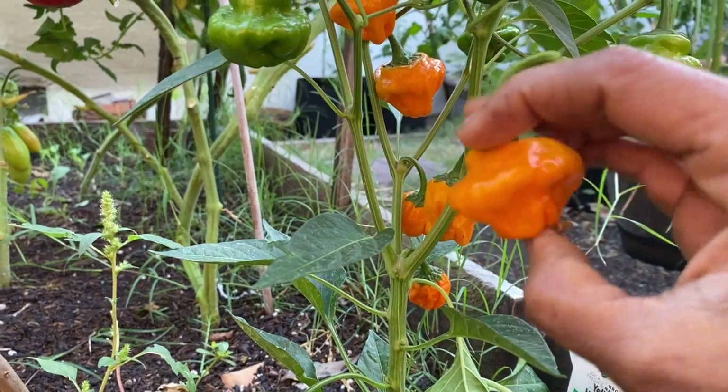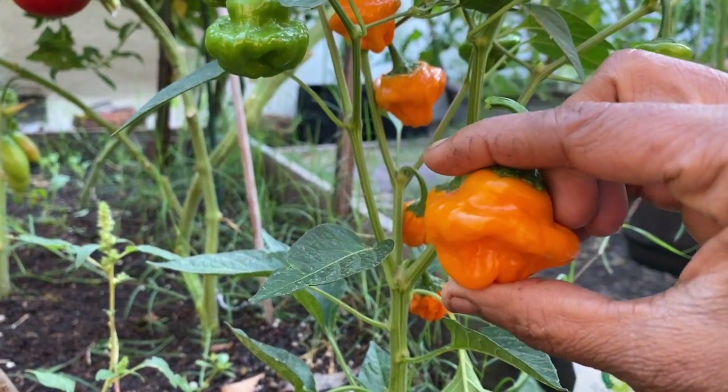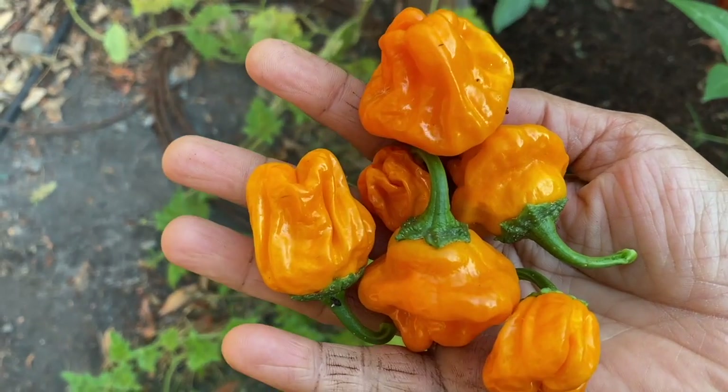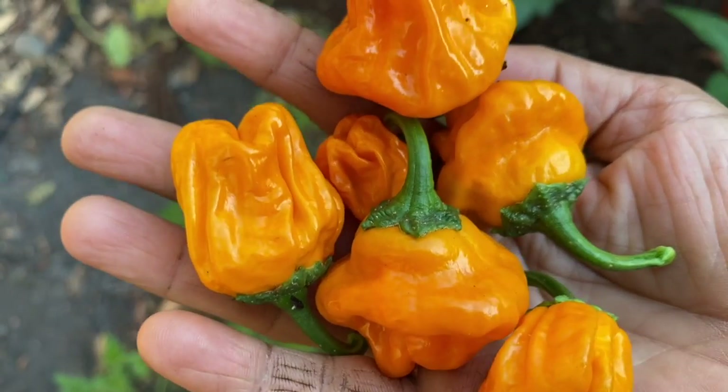Lovely — I just love the shape and the color. Isn't this gorgeous?